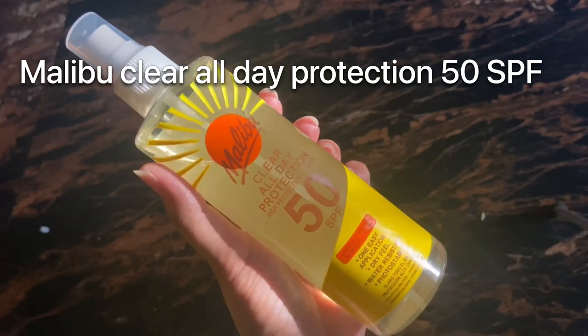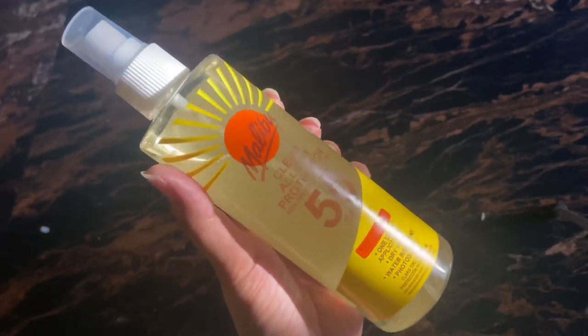I think I have used more than 15 sunscreens by now, and I can definitely suggest you one good sunscreen that you can use for the rest of your life. I think I have found the best sunscreen — let me introduce you to Malibu Clear All Day Protection SPF 50. It comes in a completely transparent bottle, as you can see, so you can clearly see what is inside.